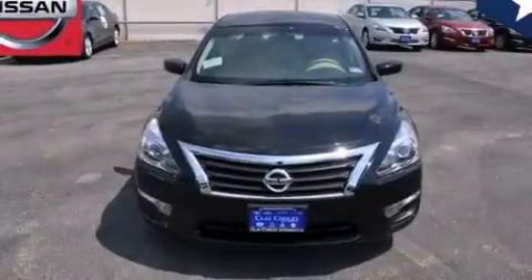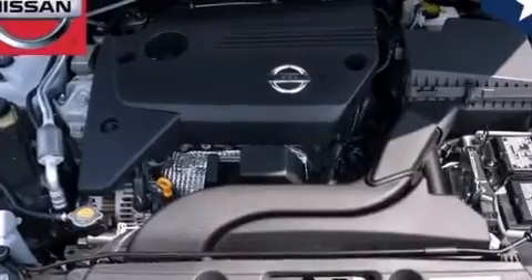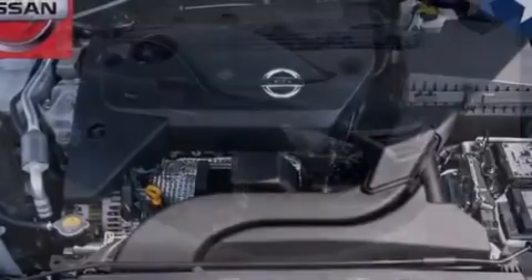Traction control and stability control systems. Front and rear reading lights. External temperature display. 12-volt power outlets. Front multi-stage airbags. Rear seat child-proof door locks.